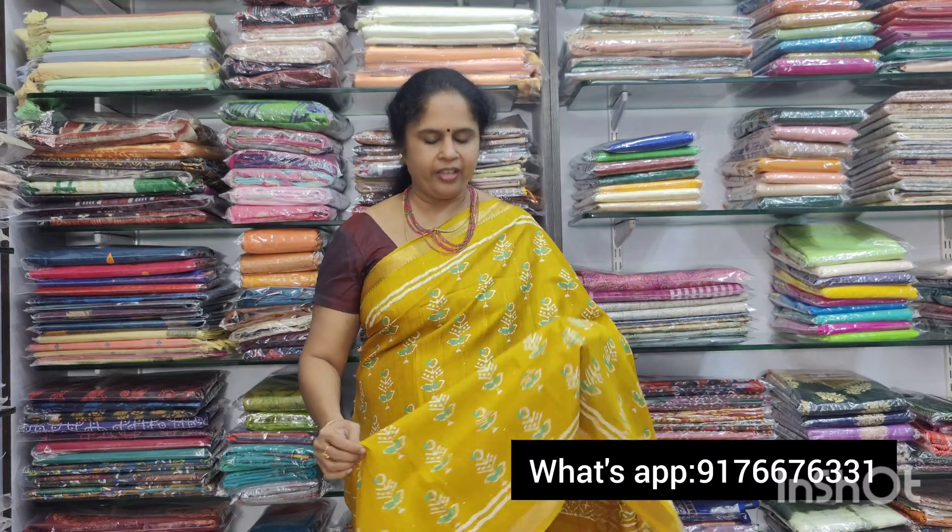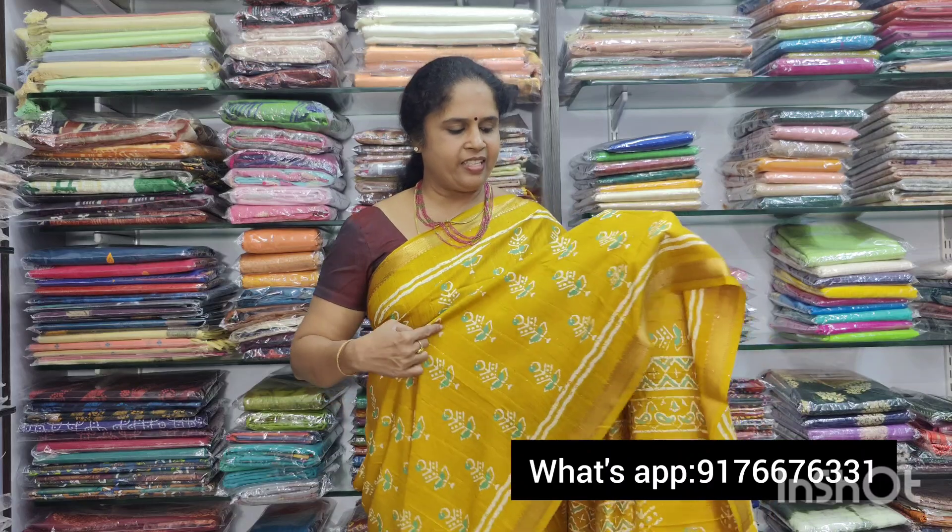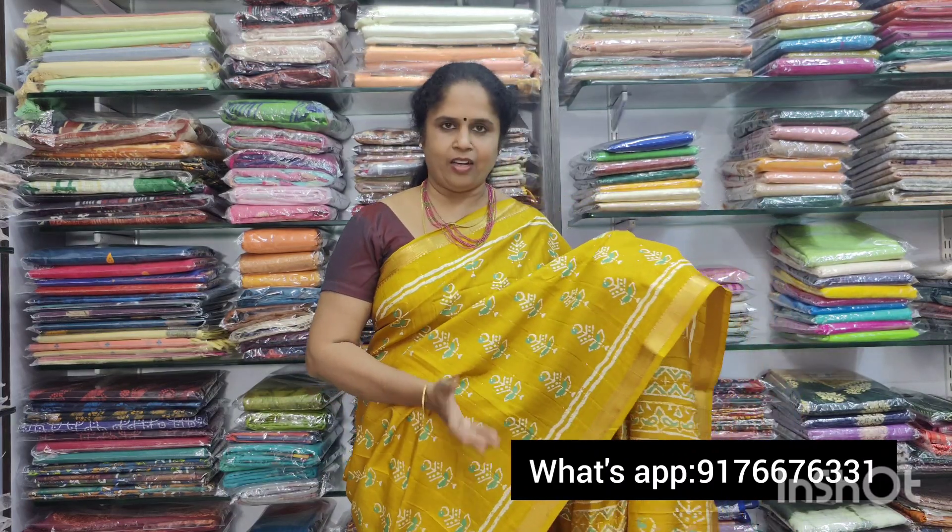Namaste, welcome to Umbara Saris. In this video we will see a beautiful Dola Sequence Saris. This is a nice yellow color, green combination, and in the sequence you will know that it is super.